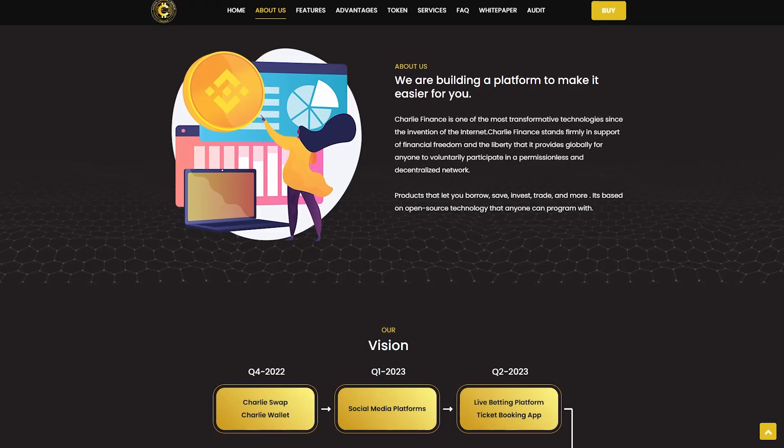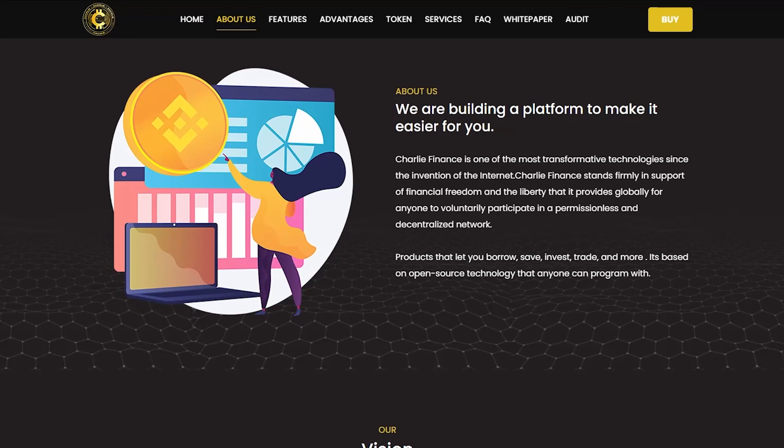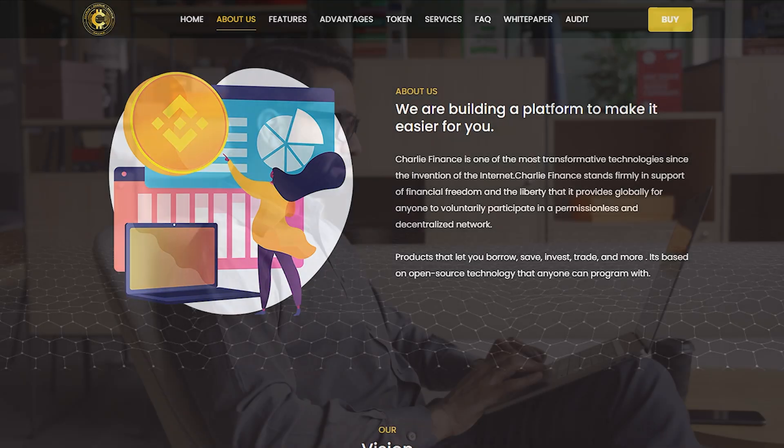Charlie Finance is one of the most revolutionary technologies since the invention of the internet. Charlie Finance supports financial freedom and the freedom it provides to anyone around the world to voluntarily participate in a decentralized network without permission. The project is based on open source technology that can be viewed by anyone at any time.